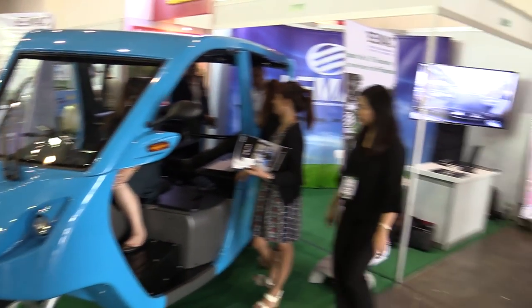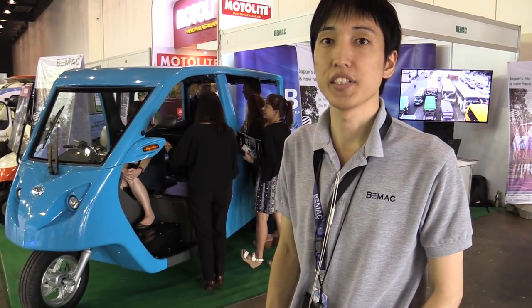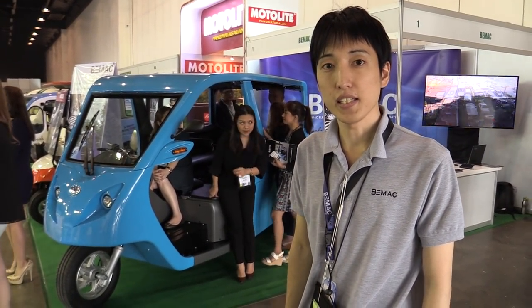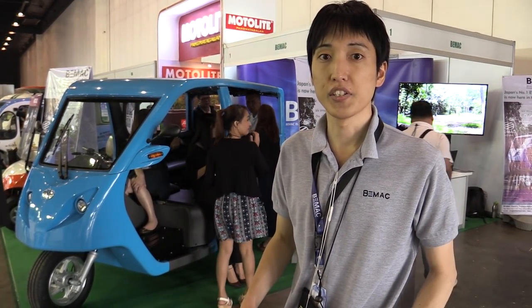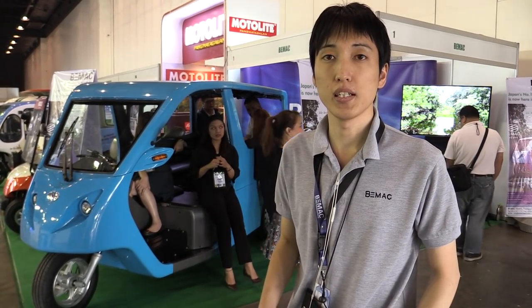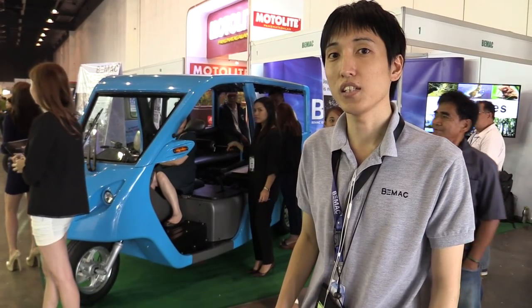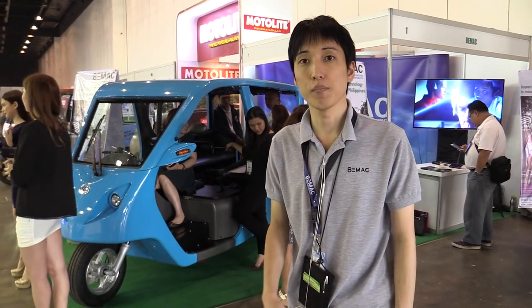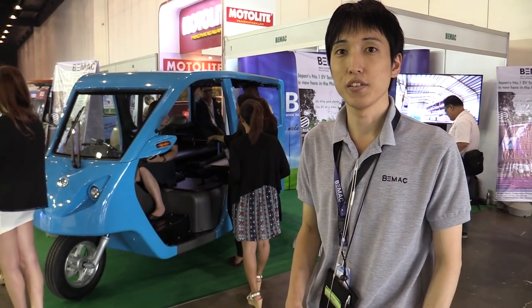Can you tell us about some projects that are going on right now with this? We have some sales results. For example, in the city of Manila, we provided 280 units. Now we are cooperating with JICA, the Japanese government, and we are doing some research for the feasibility — 20 units to Quezon City, around the area near UP Diliman.